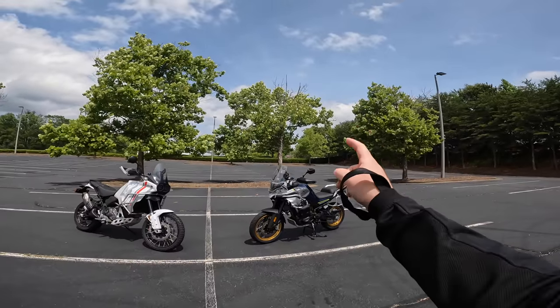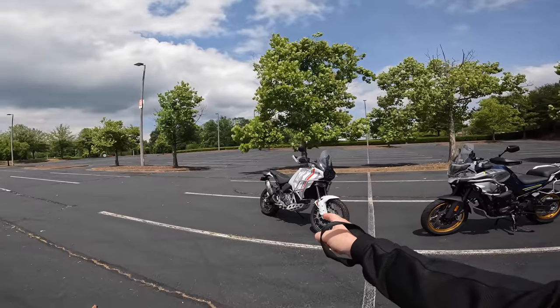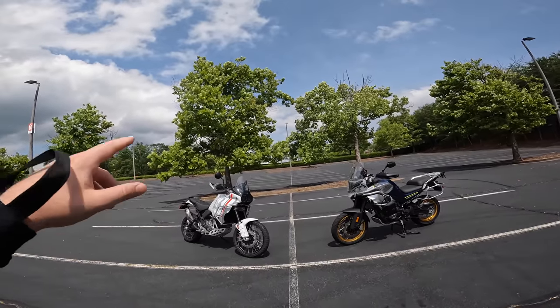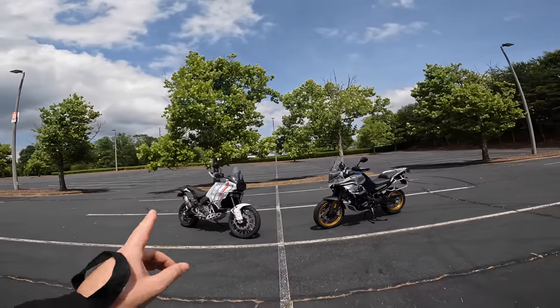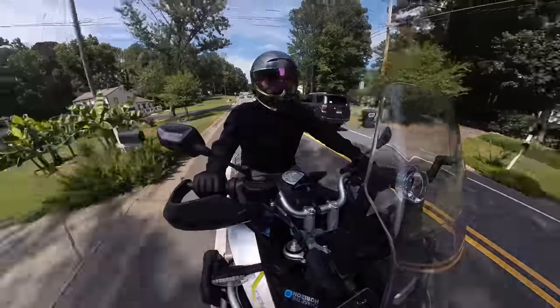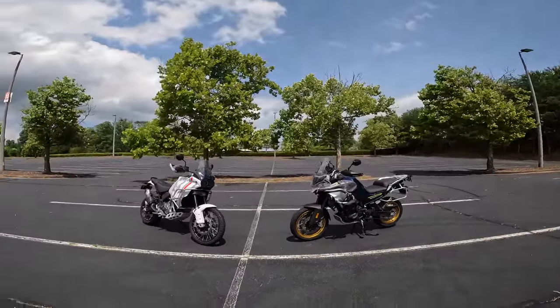Keep this in mind: that motorcycle costs $11,000, and that motorcycle costs $17,000. What I want to find out in today's video is, is the Desert X a better motorcycle, and is it worth an extra $6,000? So after I do my pros and cons ride on each motorcycle, I'm going to meet you guys back here and talk about which bike is better and why.